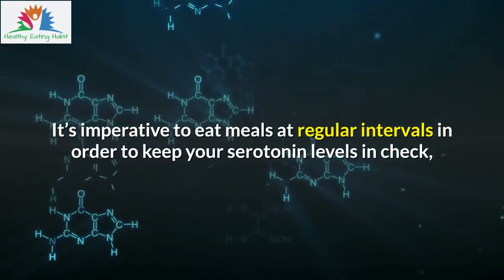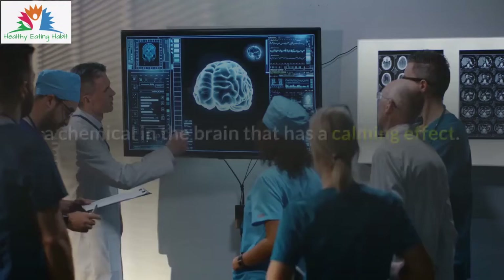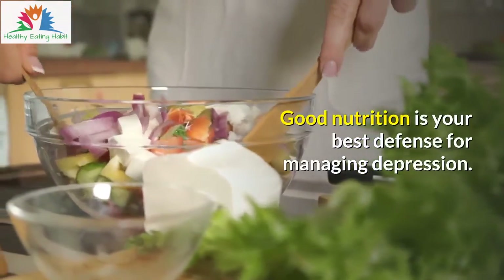It's imperative to eat meals at regular intervals in order to keep your serotonin levels in check, a chemical in the brain that has a calming effect. Good nutrition is your best defense for managing depression.